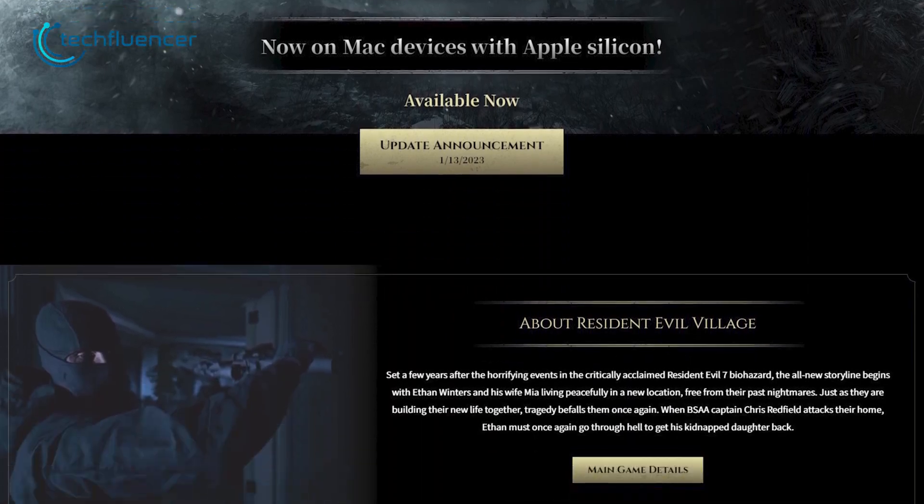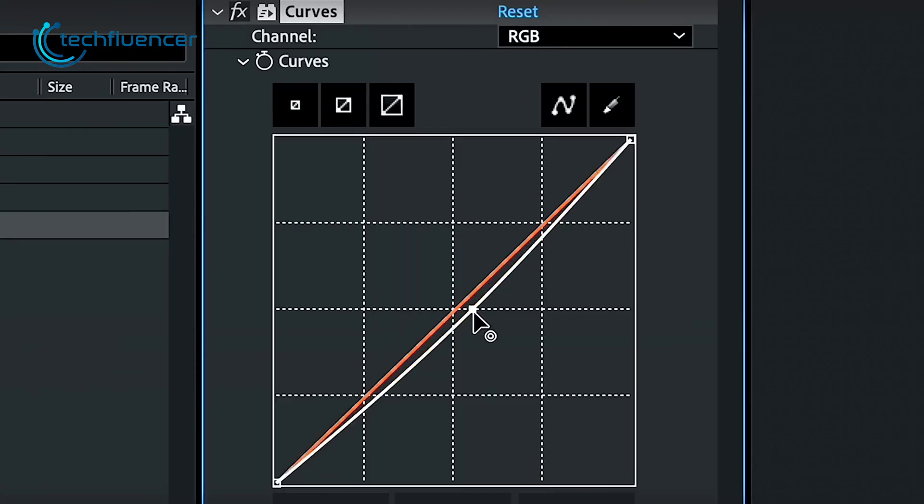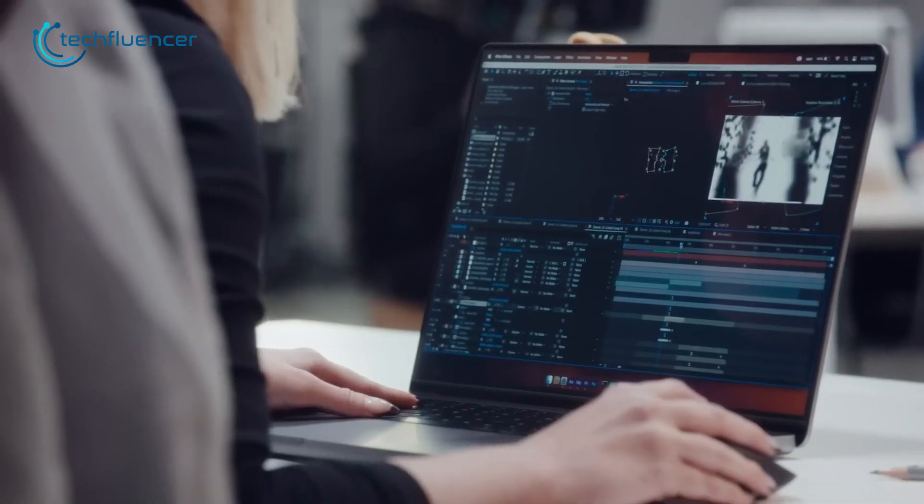While some compatible games do exist for macOS, none of them are AAA titles. Where the MacBook Pro does shine is in creative applications such as high-resolution rendering, making it most suitable for creatives.